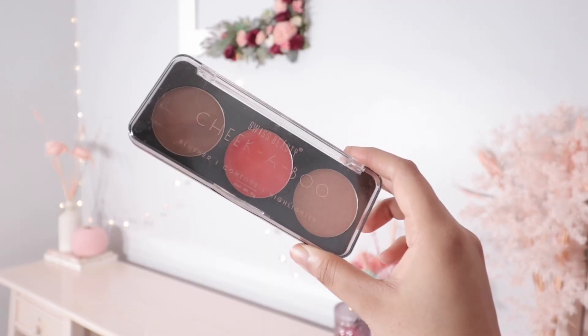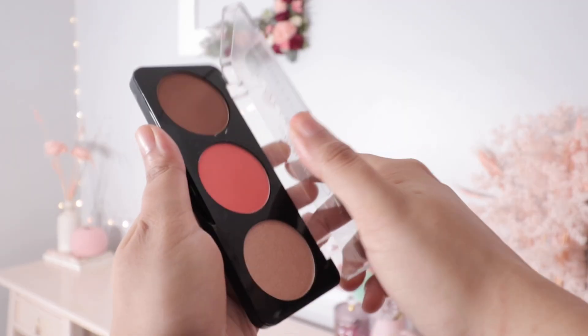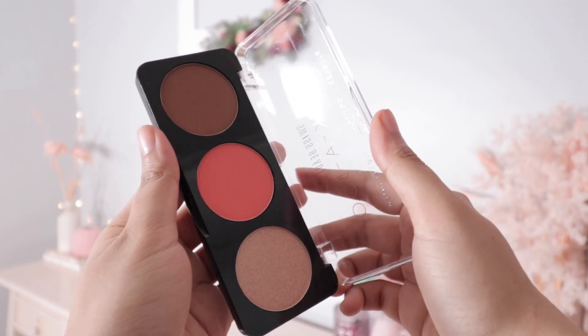Next I have their contour, blush and highlighter palette. The formulation is very nice — it feels good on the skin, doesn't feel chalky, glides perfectly, and the color payoff is very nice. I also tried their BB cream a while back which didn't work for me, but this palette worked really well. Swiss Beauty overall has really good affordable makeup — you can check the entire collection on my Hype Store.